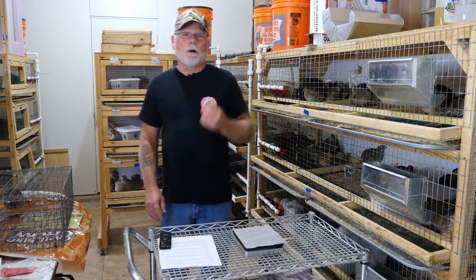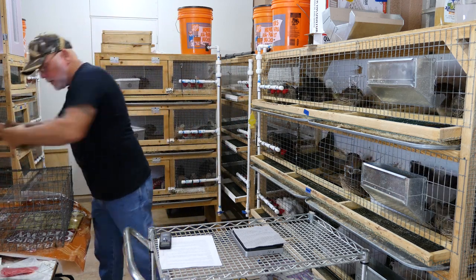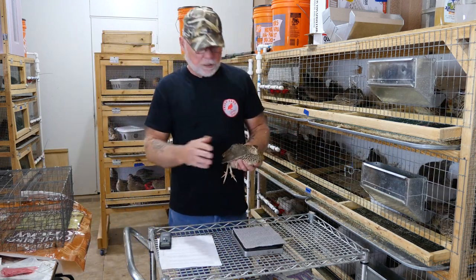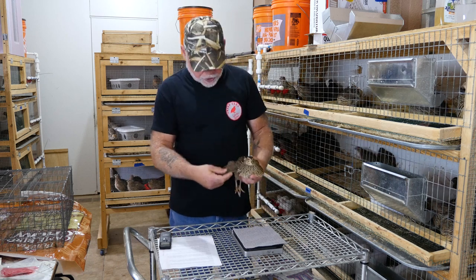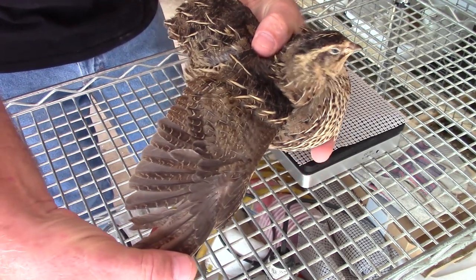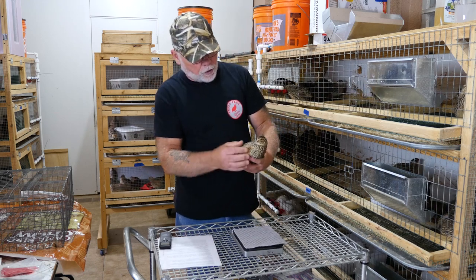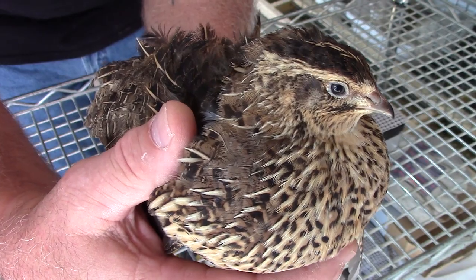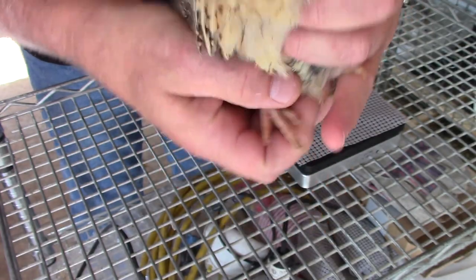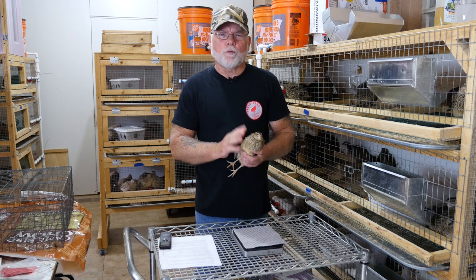The next thing we look at is overall health. We'll weigh the bird first, and if they make weight the next thing we do is go through and inspect the bird. We inspect the wings to make sure all the feathers are present. We look for overall health: bright clear eyes, no deformities of the beak, no deformity of the feet or toes, and we make sure we don't have any curled toes. So basically you're looking for the overall health of the bird.